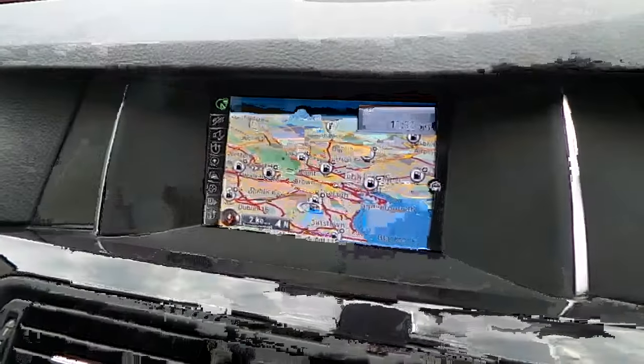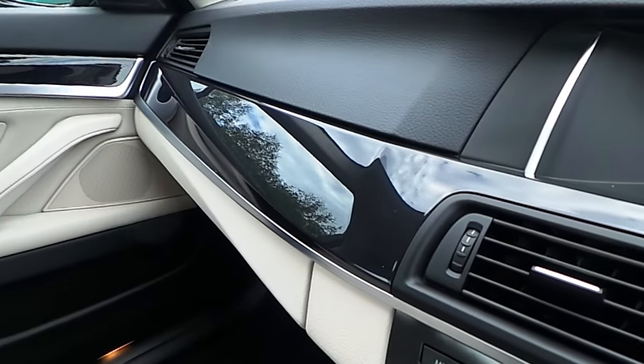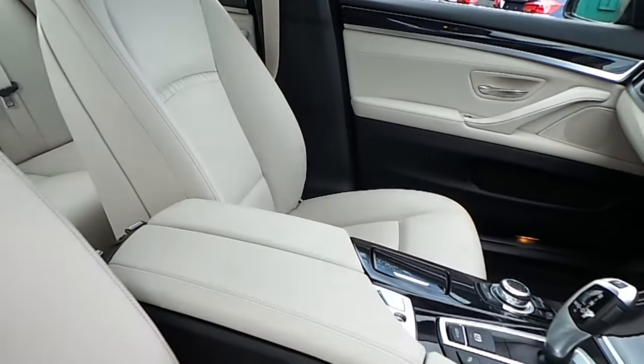We also have air conditioning, CD radio, DAB digital radio, satellite navigation, high gloss black trim and of course that oyster interior.